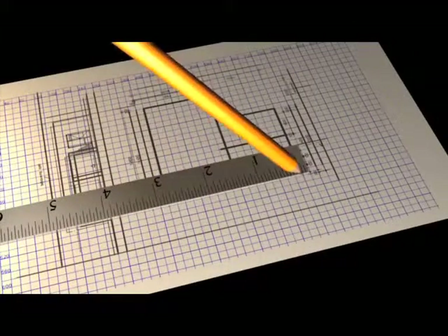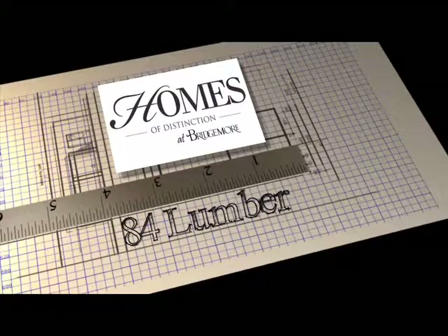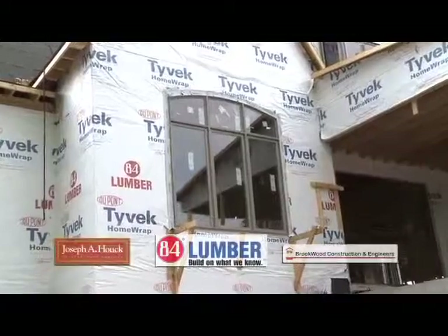Here is an update on the Homes of Distinction at Bridgemore. My name's Robbie Rhodes with 84 Lumber Company. Our main job is to help the builder.